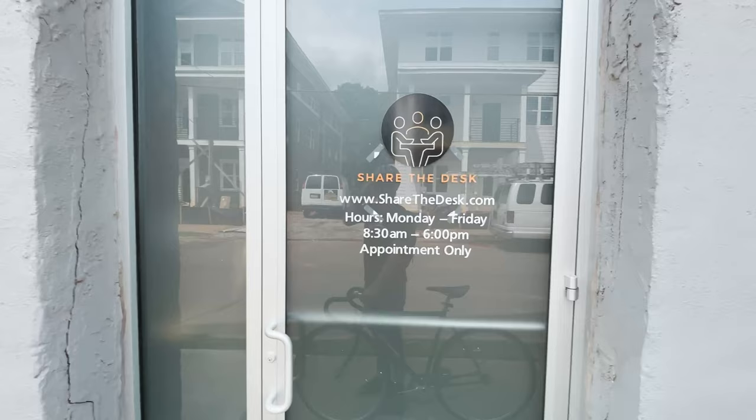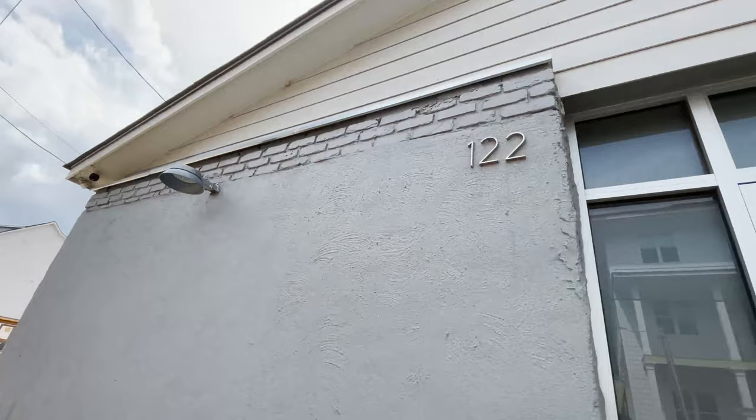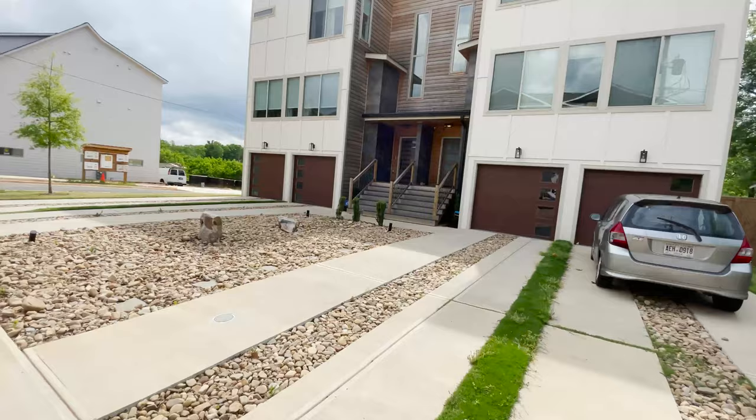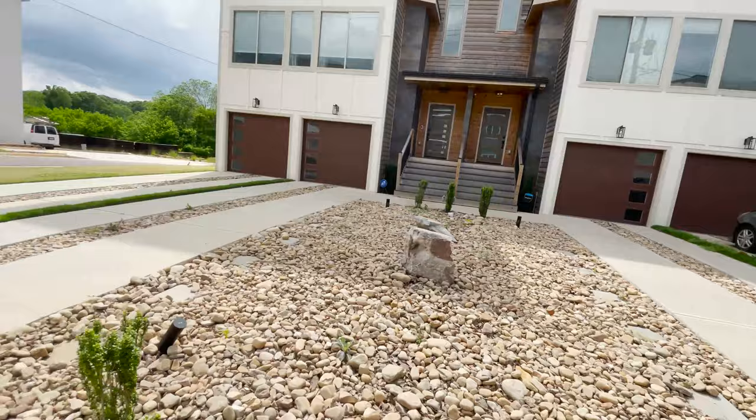Right over here is sharethedesk.com — I don't know what this is, but it's an old concrete and brick building with a security camera. And here we go: some sort of communal home living, four garages — a quadplex.